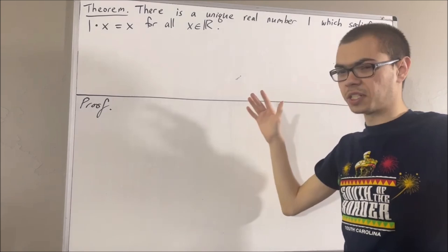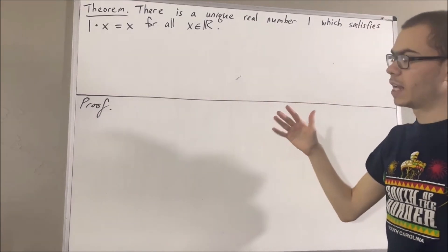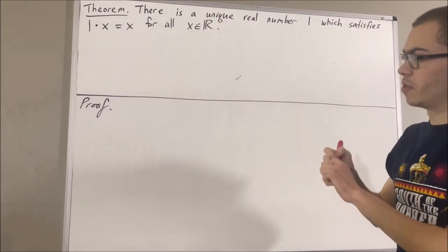Now in this series, we are using a list of 10 axioms for the real number system. I'll leave that list of axioms in the description of the video below. Now in proving this theorem, here are the axioms that we're going to be using.